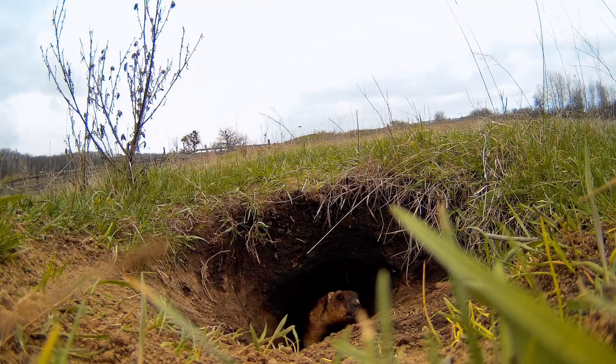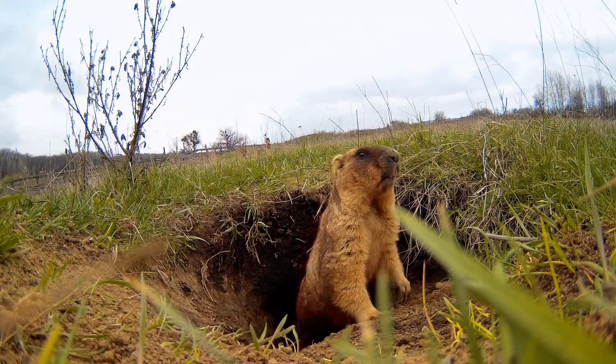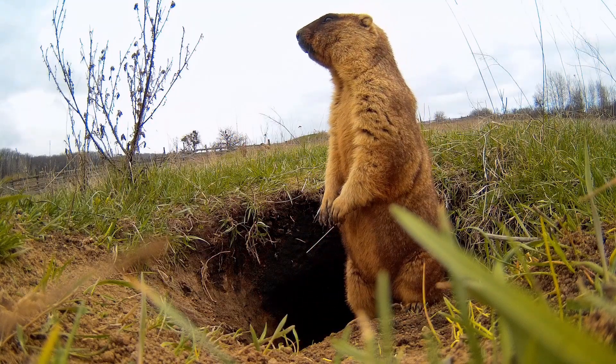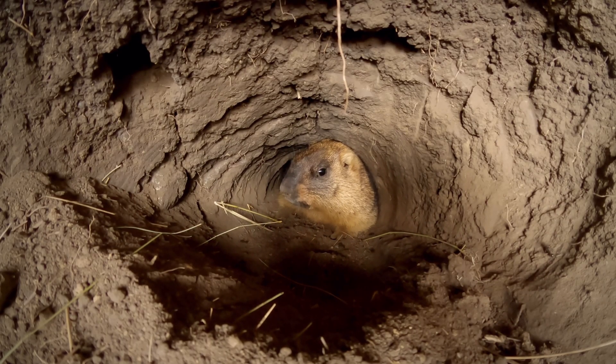Burrows are essential to a marmot's life. These underground homes provide shelter from predators, a place to raise their young, and a refuge during winter hibernation. Some burrows can be extensive, with multiple chambers and escape routes — almost like underground fortresses.